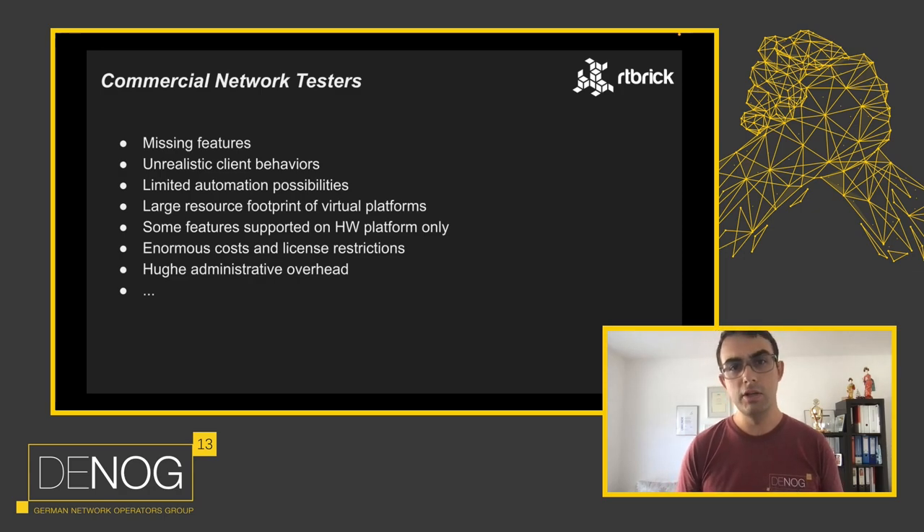We also built a BNG Blaster controller with corresponding Robot Framework keywords, as we use Robot Framework for our test automation. This project is not yet released to the public, but if you are interested you can send us a mail to bngblaster@artibrix.com to possibly get some early access. We definitely plan to publish this as well.